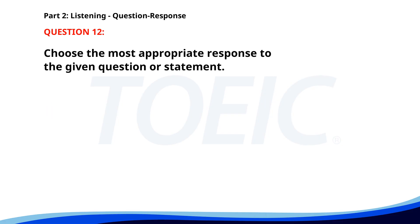Number twelve. Is the office closed on holidays? A. It's open on weekends. B. We often celebrate holidays. C. Yes, it is. The correct answer is C. Yes, it is.